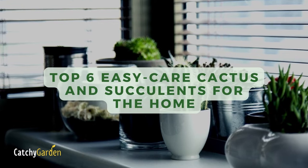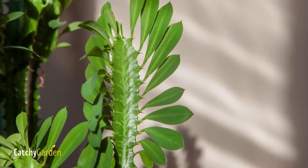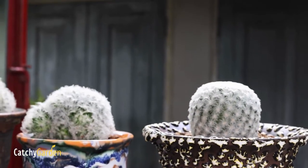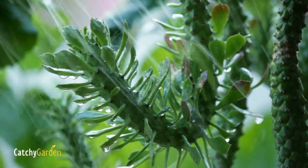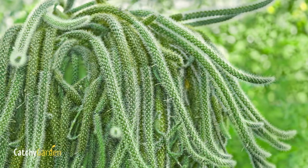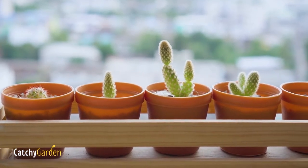In the home, many cacti and succulents thrive because they don't need a lot of attention or water once they've gotten their roots set. While every cactus has its own unique needs, it's important to remember that many of them go into a dormant period throughout the winter when they require less water and less sunlight. Beautiful blooms could emerge from some, but that process could take time. Here are six unique options for indoor cacti and succulents to add some flair to your house.